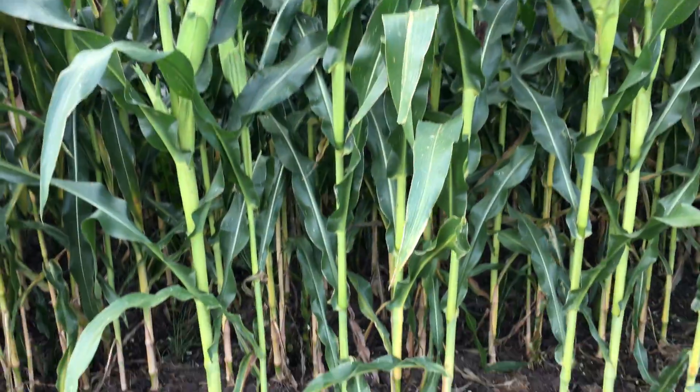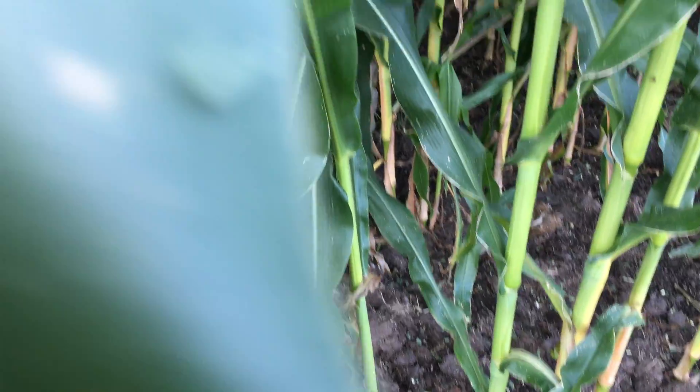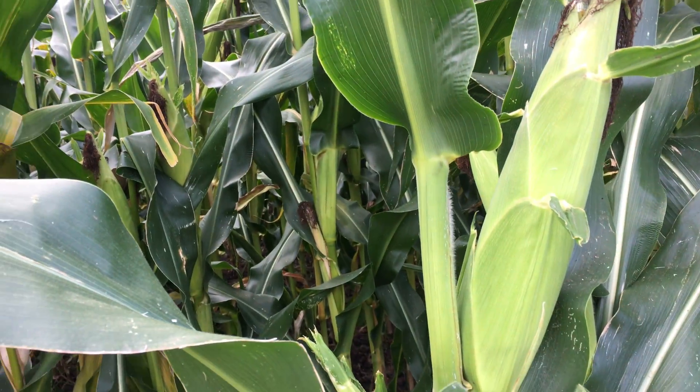Weed control looks pretty good mate. Weed control is good — two and a half kilos at the same rate. Cobs are really good.